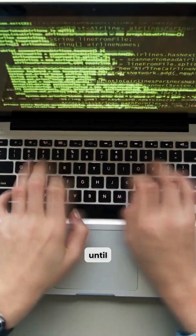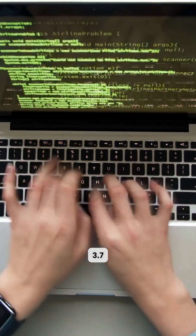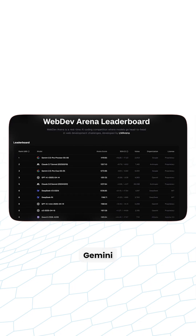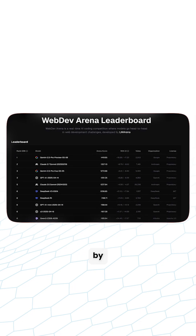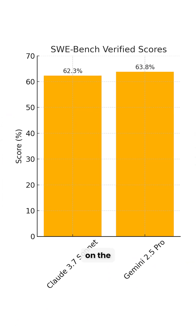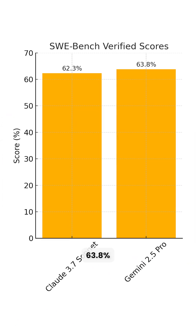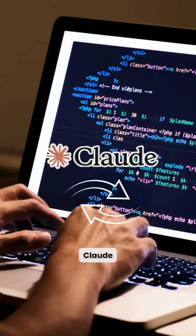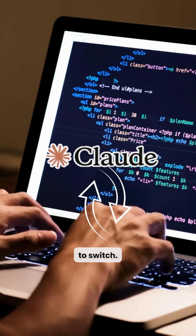Now let's talk about Claude, because until recently, Claude 3.7 Sonnet was considered the gold standard for coding. But Gemini 2.5 Pro just changed that by ranking number one on WebArena and outperforming Claude on SWE-Bench with 63.8% vs 62.3%. If you've been using Claude for dev work, it might be time to switch.